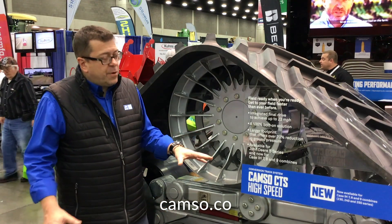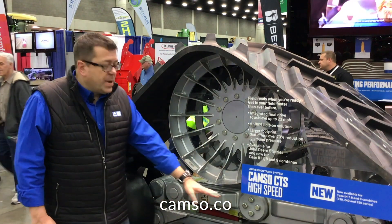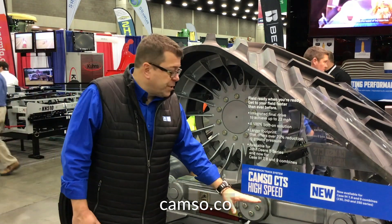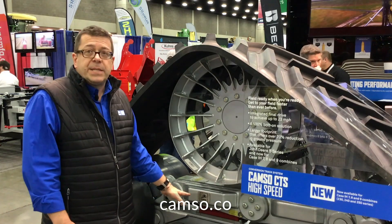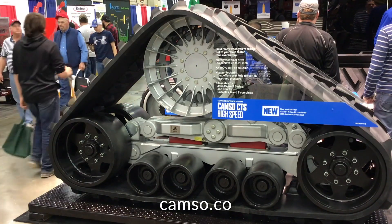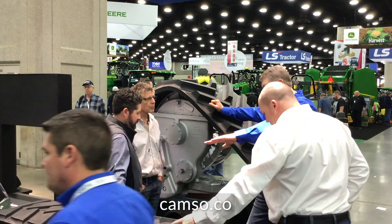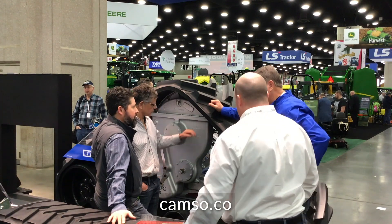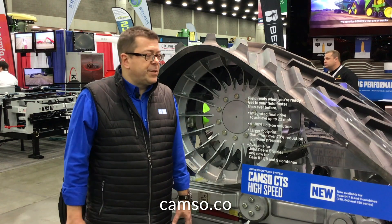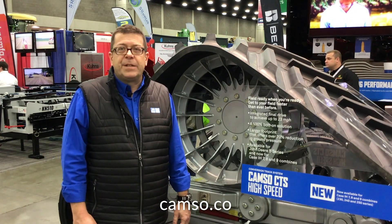Because we're now going a bit faster, we've included suspension in the system as well. We have dual oscillating bogies — front to back and side to side on both sets. Once you've made the conversion, you very rarely want to go back to your tires because you have the full speed, the flotation, and about 70% reduction in ground pressure. You get all the benefits of tracks with road speed — everything you need to get your harvest in on time.